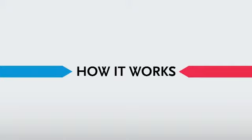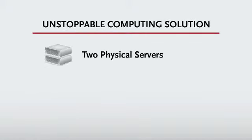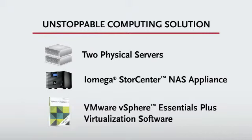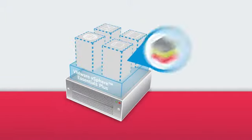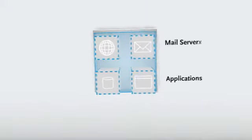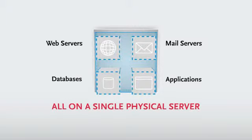Here's how it works. A typical Unstoppable Computing solution includes two physical servers, a separate iAmiga StoreCenter network-attached storage appliance, and VMware vSphere Essentials Plus virtualization software. vSphere makes it possible to install and run all of your critical applications, mail servers, web servers, and databases on a single physical server.